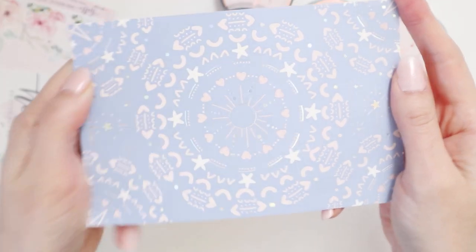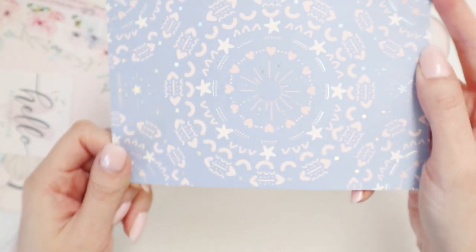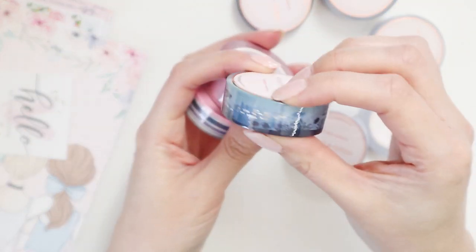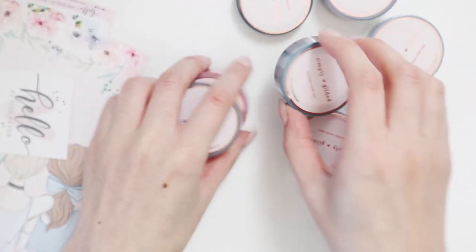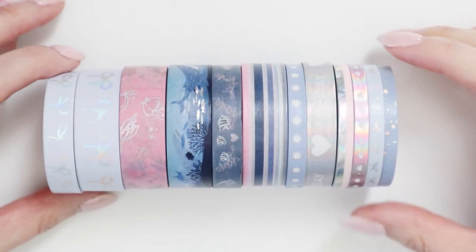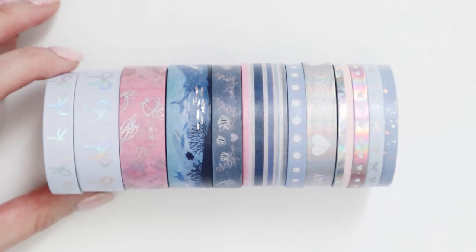I can already tell I'm really going to love this month's washi tape from Simply Gilded, just because of the color theme. It's blue and pink cardstock with some holographic foiling, and there's so much washi tape. This is really nice — it's very ocean-like. I'm just going to quickly take the plastic off so you can see it a little clearer. I'm very zoomed in because I couldn't hold these out — there are so many of them. I'm in love with this theme; it's very aquatic.